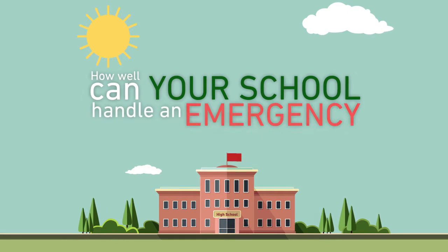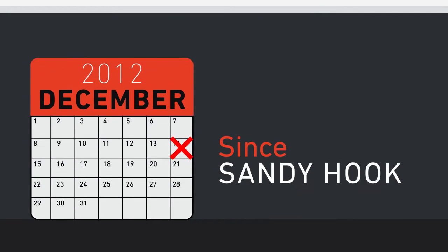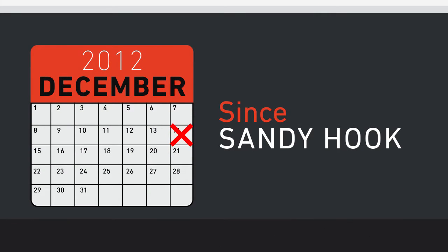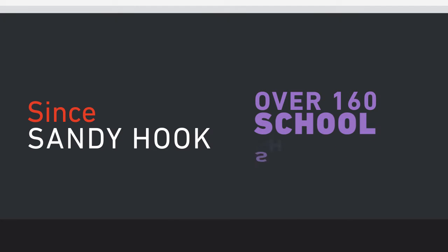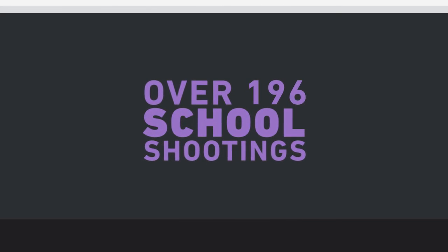Do you wonder how well your school could handle an unexpected emergency? Since the Sandy Hook shootings in December of 2012, over 160 school shootings have happened at schools across the U.S. On average, that is one shooting per week and counting.